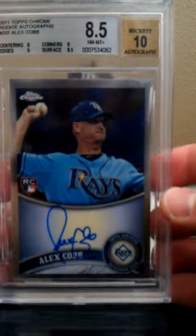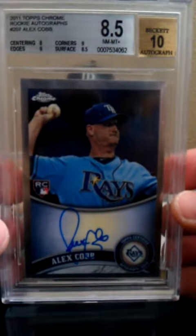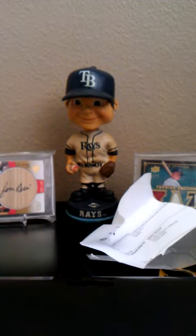I got it pretty cheap. Looks like the surface had some issues — it was an 8.5. Edges 9, corners 9, centering 8. But that's my first graded auto rookie.